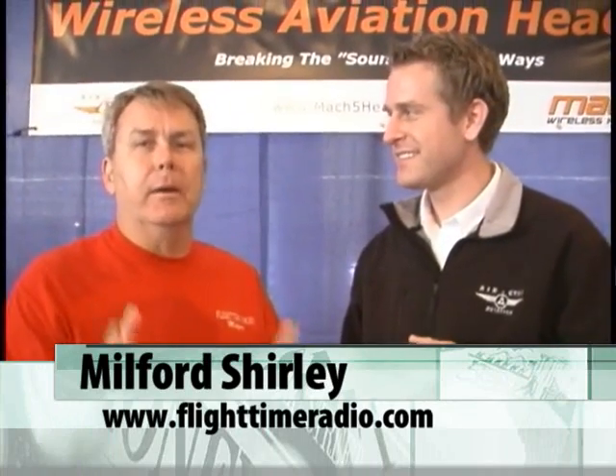Hey everybody, this is Milford, White Time Radio, Aviator's Hotline, and we're still at Sebring and we're still having a good time with a lot of neat new technology. One of them that we've found is Mach 5 headsets — I'm standing here with Jake in their booth. One of the neat things is we all get tired of the spaghetti system of wires. They've got a wireless headset using Bluetooth. Jake, tell us a little bit about it.